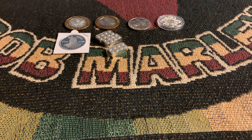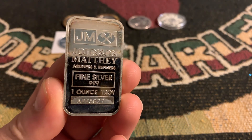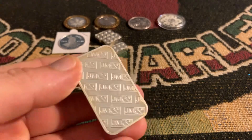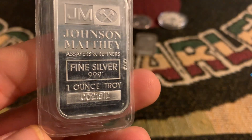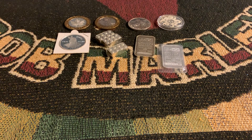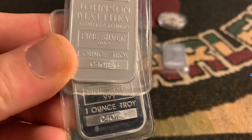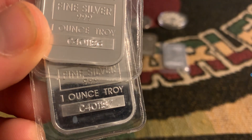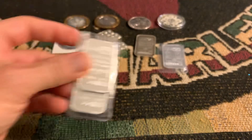Also have a few Johnson Matthey vintage bars. We've got this one, which is not in any plastic — it starts with A-22-5-6-27. And we have some in the original plastic: C-0-2-1-8-1-2. These two are actually in sequence — C-4-0-1-1-8-8 and C-4-0-1-1-8-7. In sequence. Very nice.